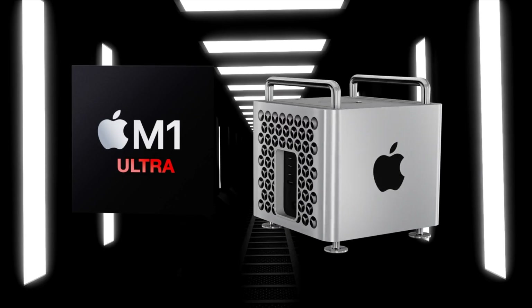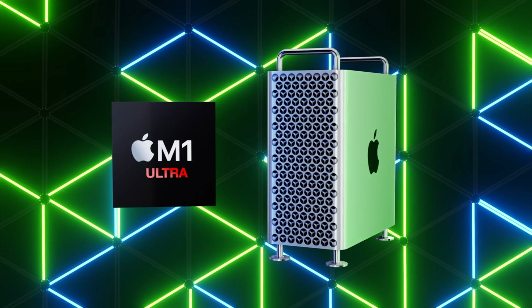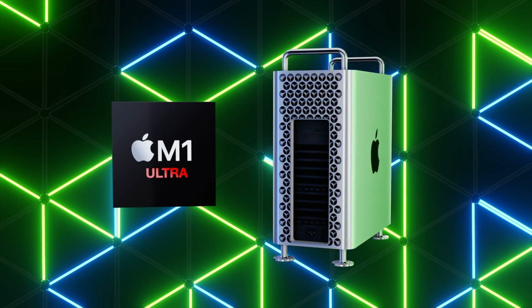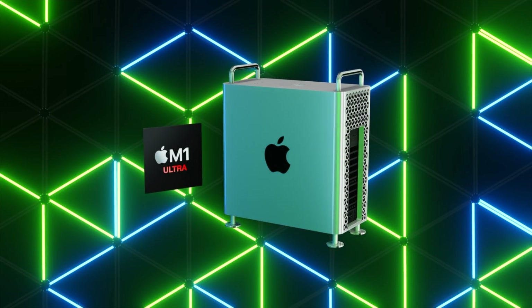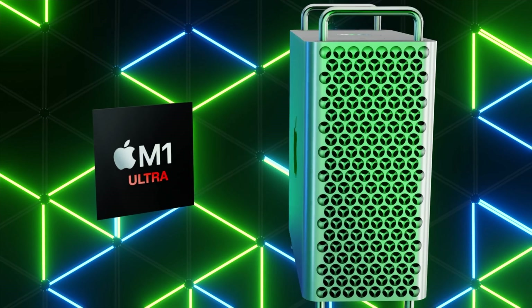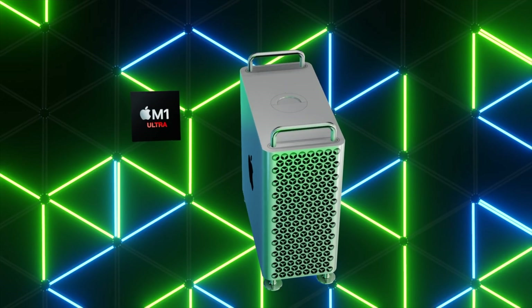For all new Mac Pro videos going forward, I'll give you the latest details on specific leaks, then details on the planned release date, then a summary of the models being released with all their features from previous leaks. After that, I'll reveal my wish list for the next Mac Pro. Put in the comments below what features you'd like to see, and I may feature your comment in my next video.